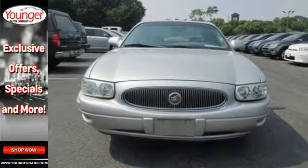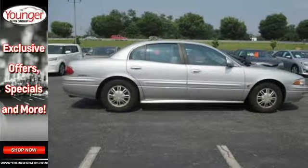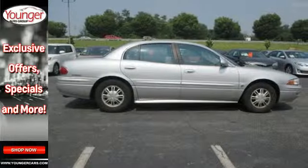The cabin of this LeSabre is warm and inviting with rich appointments, sleek high-tech instrumentation, and wonderfully comfortable seats.